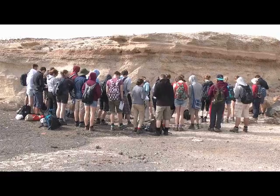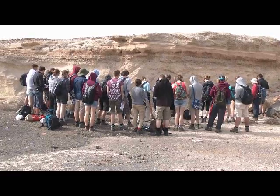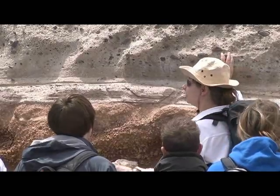On the first day we went up Mount Teide and looked at lava chronology, and that was really interesting because you could see right next to each other different forms of lava.